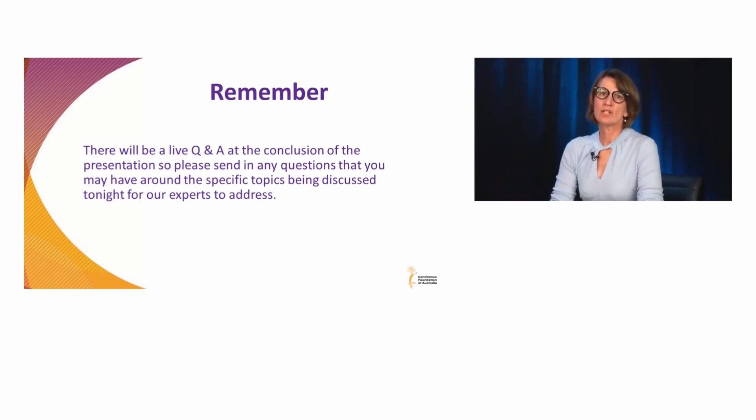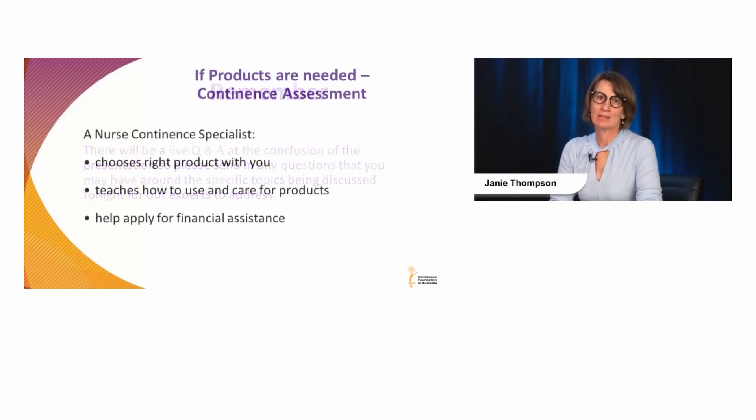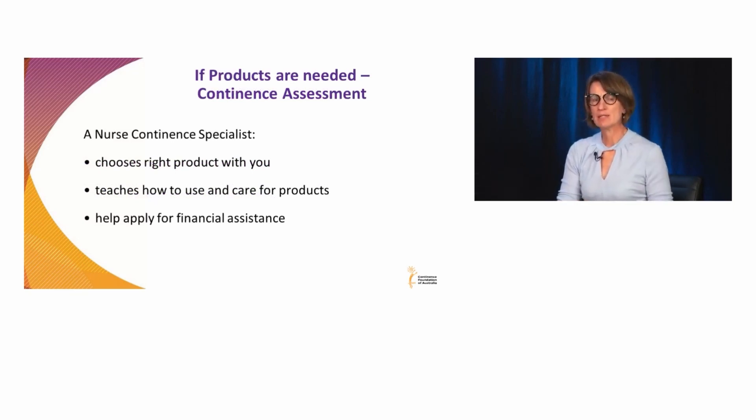When we think about continence products, it's often important to have a continence assessment through a nurse continence specialist, because they can help you choose the right product for you, teach you how to use and care for the product, and also look at what financial assistance is available, because social continence — basically making sure that any incontinence is not obvious to the community — is a really important step when it comes to managing incontinence.